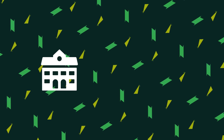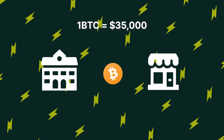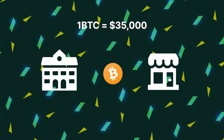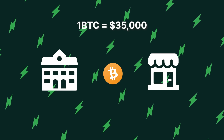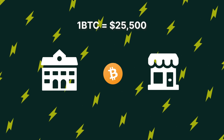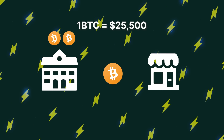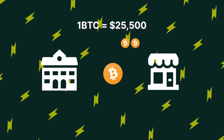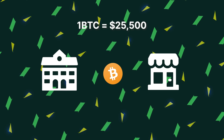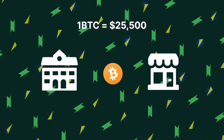Say a school and a stationary supplier agree on a certain amount of Bitcoin to be paid in a certain time frame. When the school finally decides to pay the supplier, the price of Bitcoin may have already dropped by 15%. Since the school's income may be in fiat, they'll have to convert it to Bitcoin to cover the remaining 15%. This may come with its own risks — for instance, unintentionally spending more than they intended.